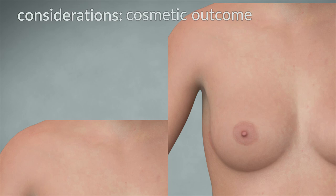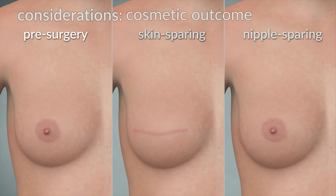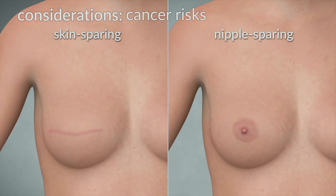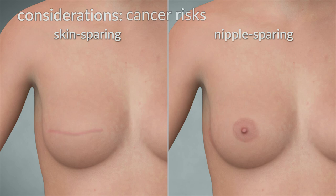Cosmetic Outcome: Preserving the nipple and areola generally results in a better cosmetic outcome. The breast reconstruction most closely resembles the patient's body before the procedure. Cancer Risks: Surgery provides a significant reduction of the risk of cancer. In a nipple-sparing mastectomy, although additional breast tissue is left behind along with the nipple and areola, there is limited data regarding whether leaving this extra breast tissue is related to an increased long-term cancer risk.